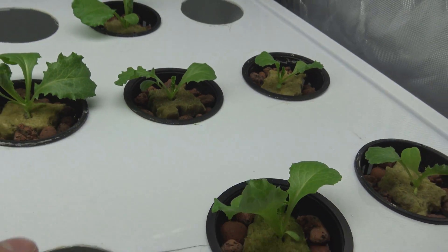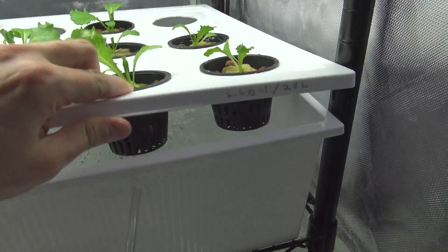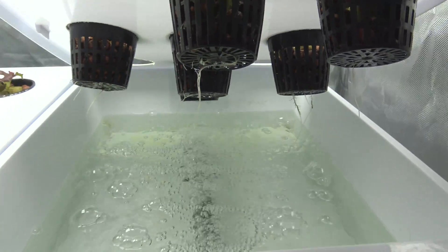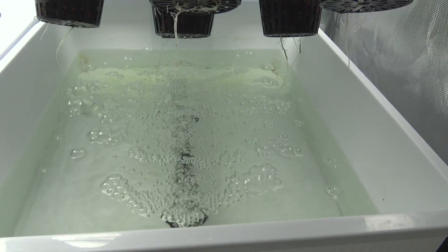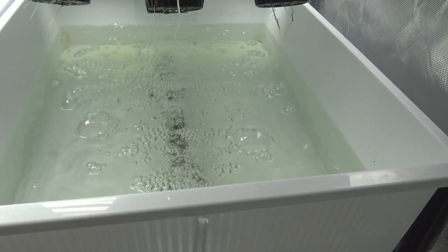As you can see here, we have these beautiful little lettuces. This is some romaine that I got growing right here. Let's take a look at the root system — they're doing pretty good. The water is beautifully percolating through the air stone.